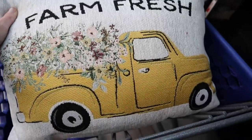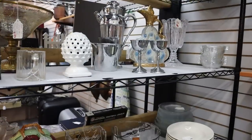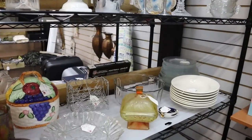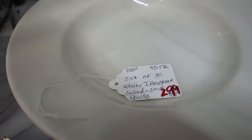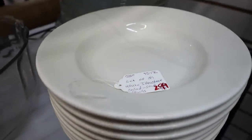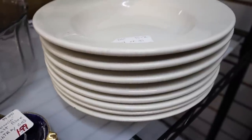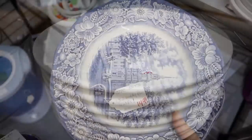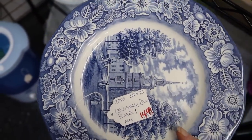How cute is this yellow truck pillow that says 'Farm Fresh' — that would be so pretty for spring. Now moving on to the next store: the first thing I saw there was a set of ironstone salad bowls for $2.99 for the entire stack. Baron River Consignment always has some of the most amazing deals on their clearance racks and I love to browse through there first.